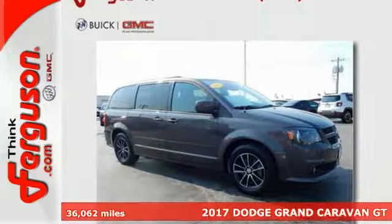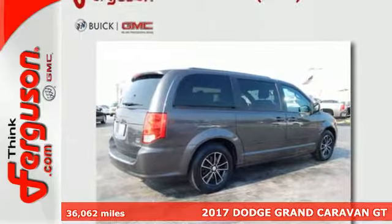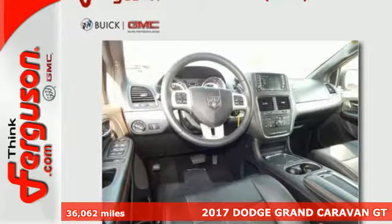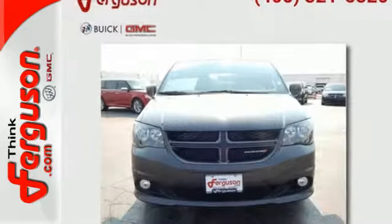Here's a 2017 Dodge Grand Caravan. There's a reason it's the best-selling minivan of all time — because it's ready for the craziest time of your life, with power, room, and safety for your most precious cargo.